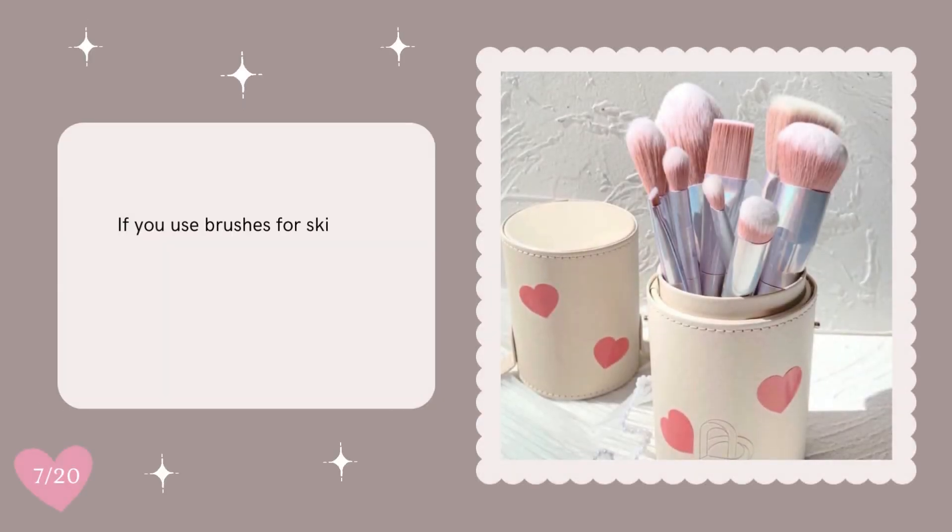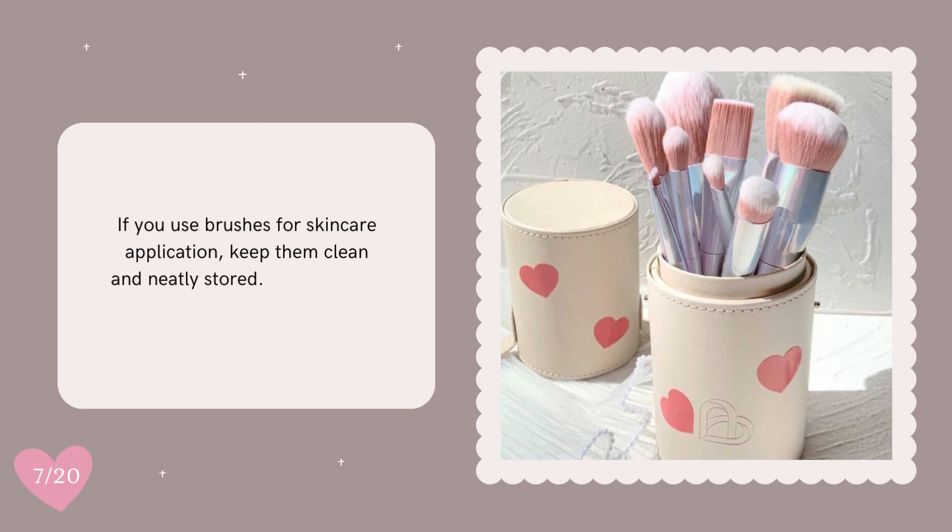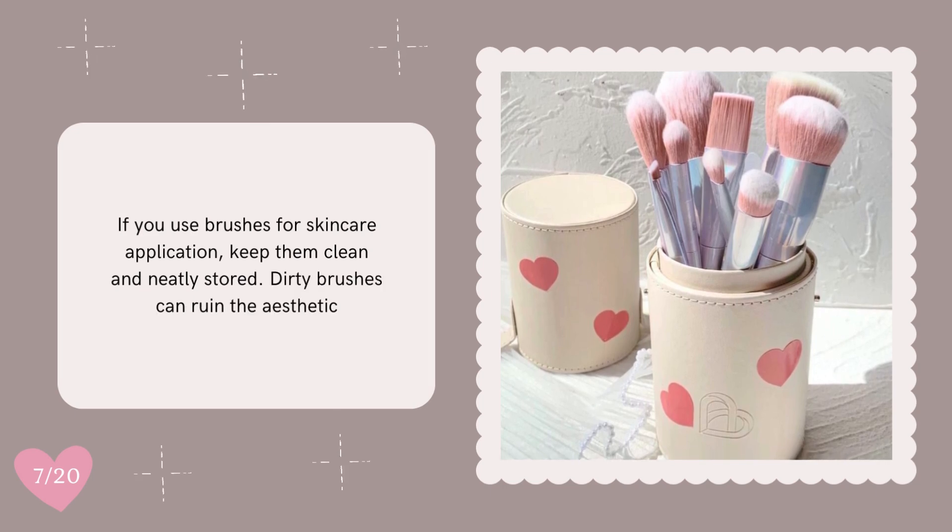If you use brushes for skincare application, keep them clean and neatly stored. Dirty brushes can ruin the aesthetic.